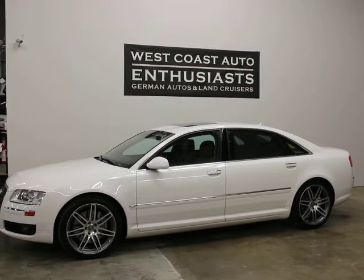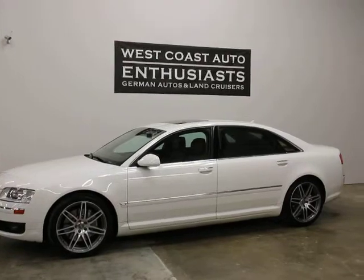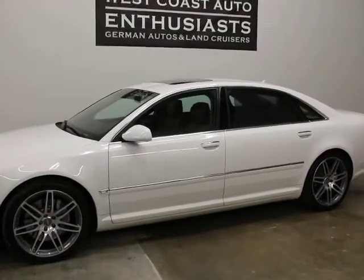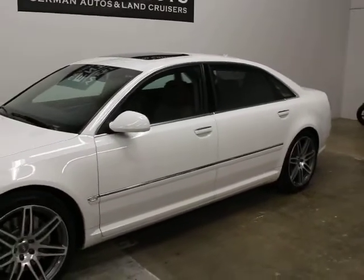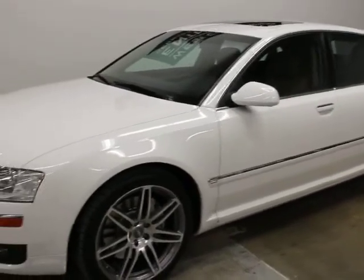I guarantee you if you're coming to look at this there's going to be more miles on it when you show up because I'm going to be driving it. Its base sticker price was $72,900 and this car's got $11,000 worth of optional equipment. Some quick math tells you that's about an $84,000 price tag.